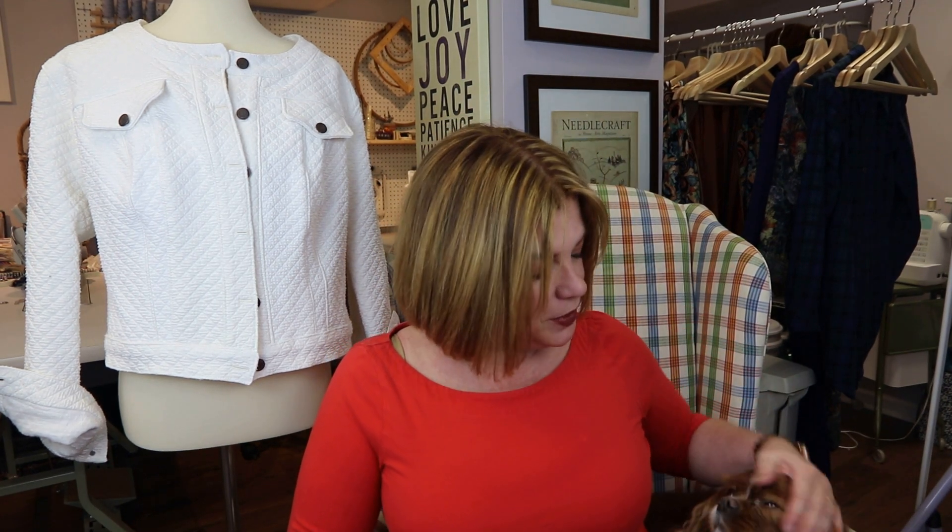My husband just left the house and she was asleep under his desk, and now she's come to find me. So there she is! We have a new pattern release today, which is very exciting.